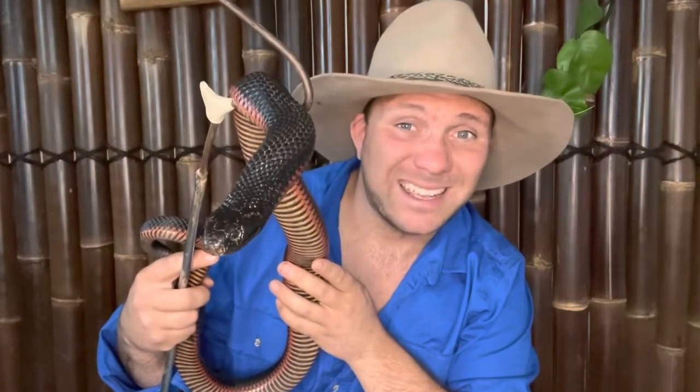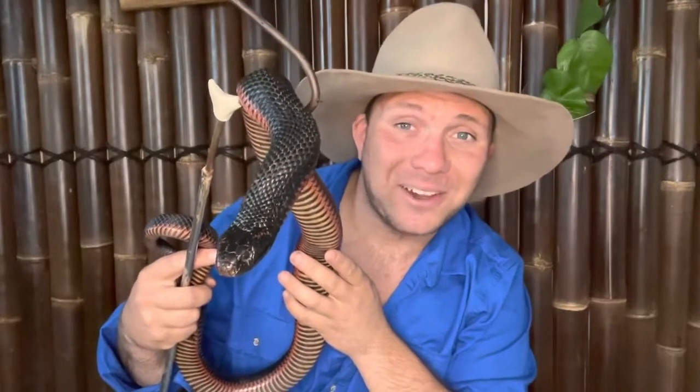Australia is well known for being the venomous snake capital of the world, but if you've ever called it the poisonous snake capital of the world in front of a reptile keeper, you've probably been hastily corrected and informed about the difference between a poisonous snake and a venomous snake. So in today's video we're going to talk about what the difference actually is, whether it's all that important, and why these two categories fail to encompass the diverse range of ways that animals use different toxins.